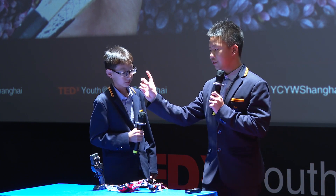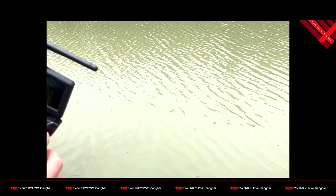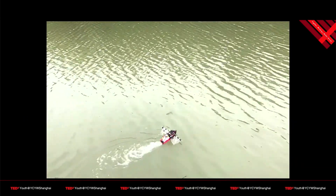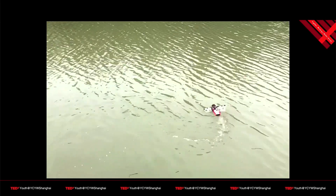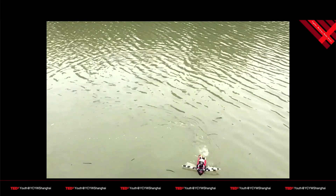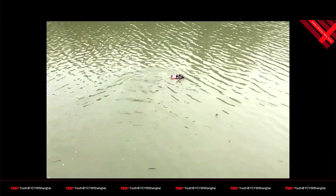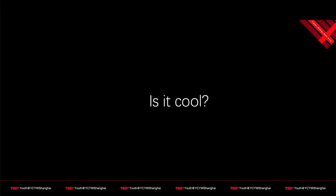Finally, you just need to connect the screen to the camera. Then you can use it. This is our video. Is it cool? Thank you for your listening.